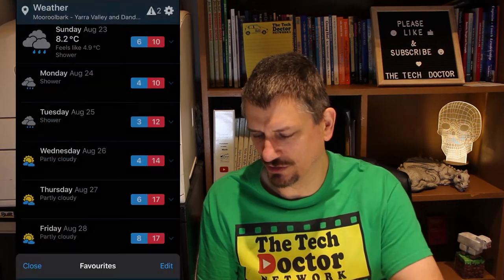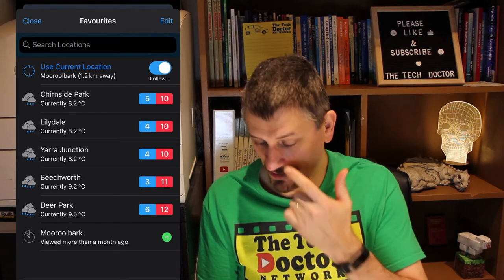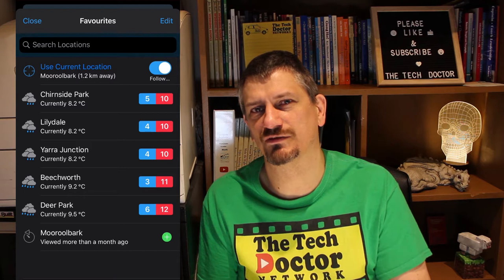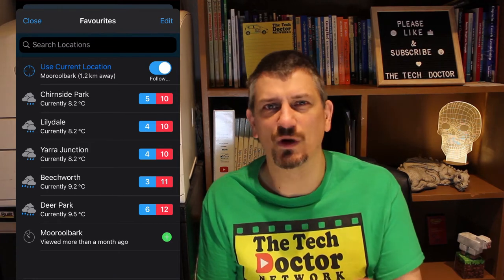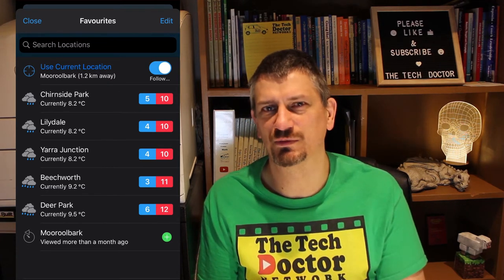You want to start by setting your location, which you can do by having it auto-detect your current location. I also have a few different areas picked out that I like to keep track of the weather for at different times — there's work, there's the bowling club, there's my sister's place — so when I'm heading to those locations I can just pick that and know what the weather's going to be like before I get there.